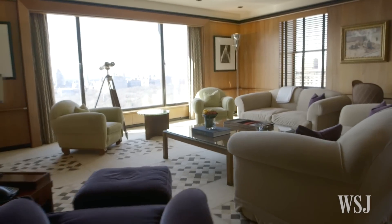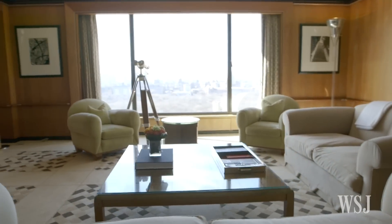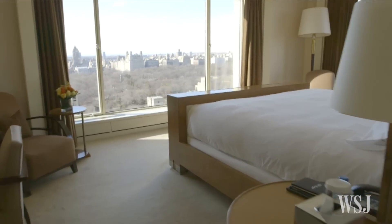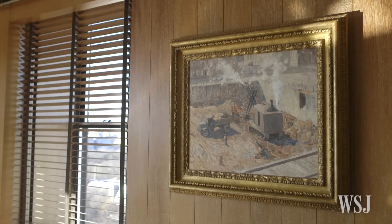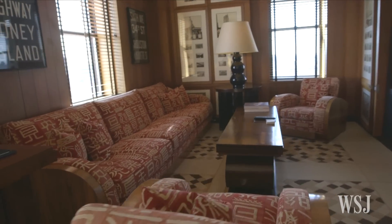We begin at the Carlyle. The most expensive room at this tony Upper East Side hotel is the New York-themed Empire Suite. Panoramic windows in the living room and master bedroom offer sweeping views of Central Park. The walls are covered in pieces hand-selected by a curator from the nearby Metropolitan Museum of Art. The price tag: $15,000 a night.